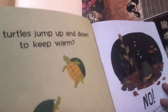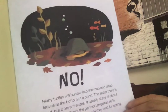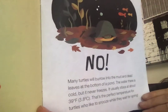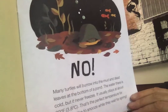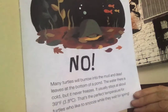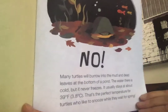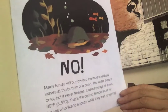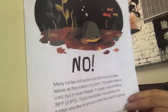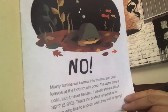Do turtles jump up and down to keep warm? Can turtles jump? Do turtles have trampolines? No, they don't. Many turtles will burrow — which means to dig and hide in mud. So they will burrow into the mud and dead leaves at the bottom of a pond. The water there is cold but it never freezes, so it doesn't turn into ice — it usually stays warm enough where it remains a liquid. That's the perfect temperature for turtles who like to snooze while waiting for spring.